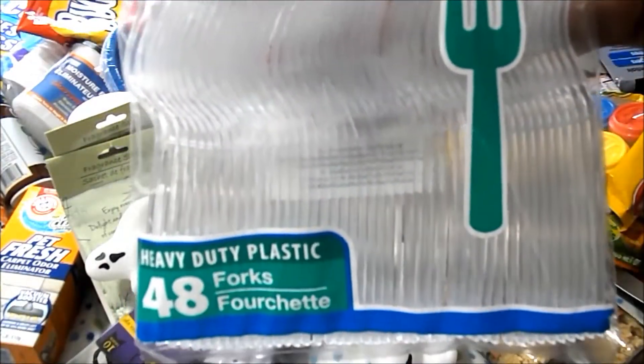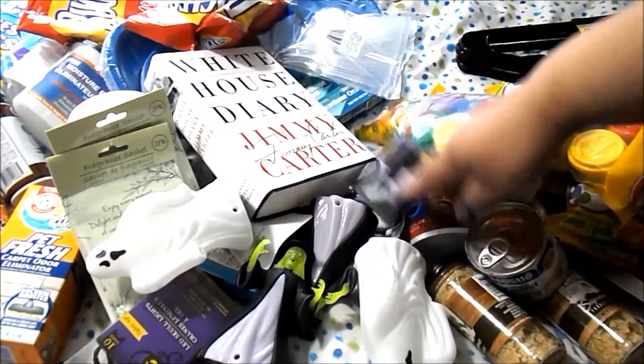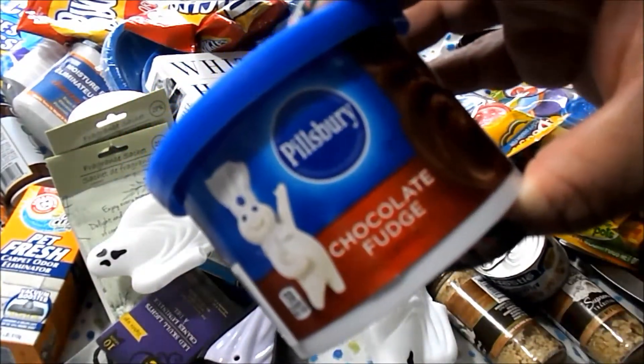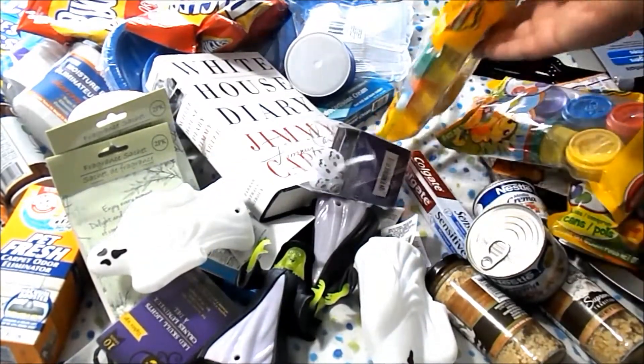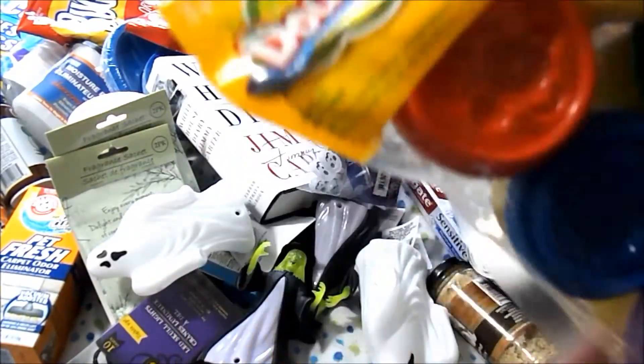I got a pack of heavy-duty plastic forks, the clear ones. I got a Pillsbury chocolate fudge frosting — this is a really nice frosting and I like that it's little. They also have vanilla and the funfetti one, which is vanilla with sprinkles on top.